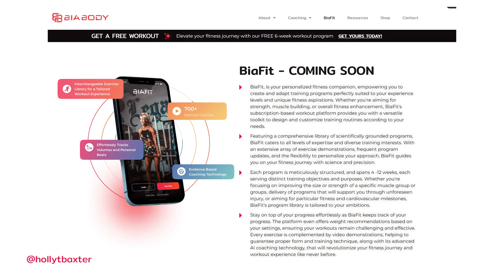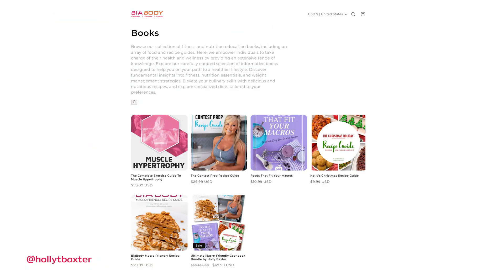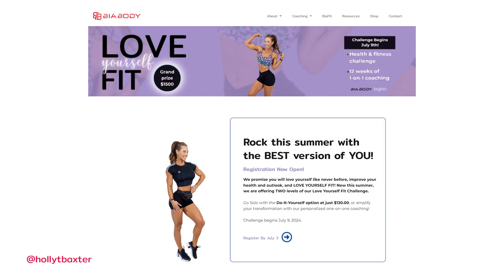For more information and resources just like this, take a look in the description below where you can learn more about all of my products and services, including my training app Be A Fit, my one-on-one coaching services, educational books and recipe guides, workout accessories, upcoming challenges, and lots of free resources. Thanks for watching, and I'll see you in my next video.